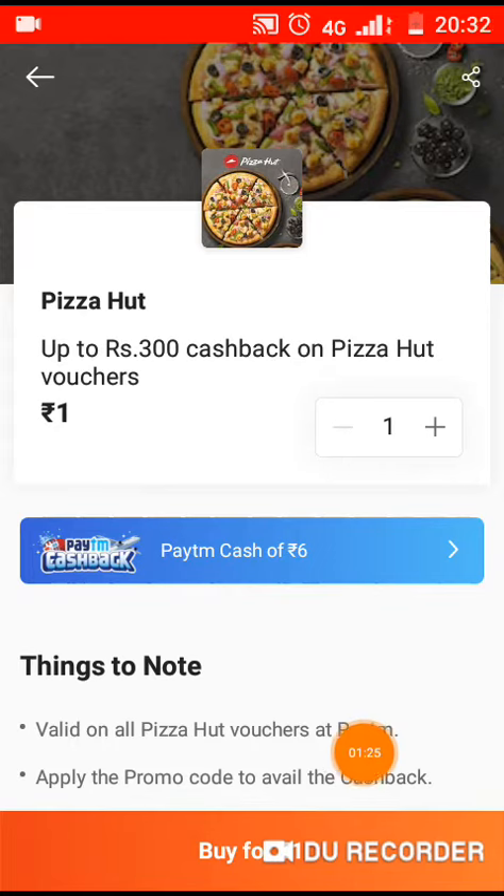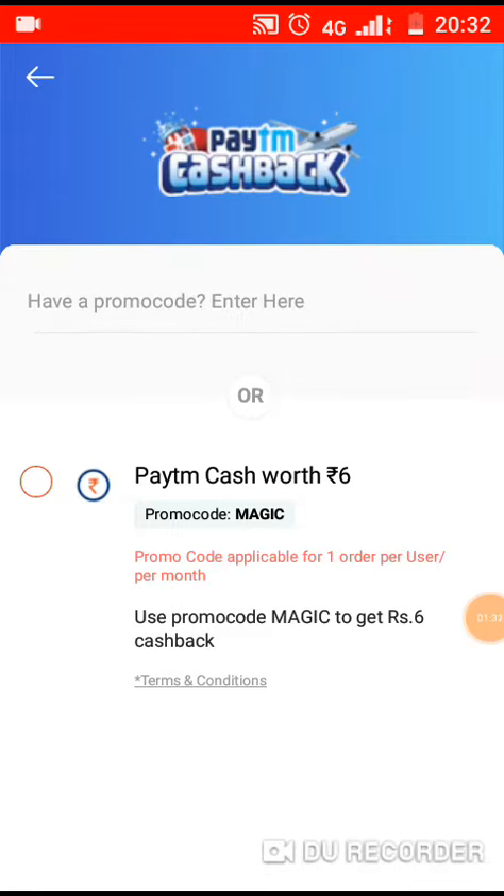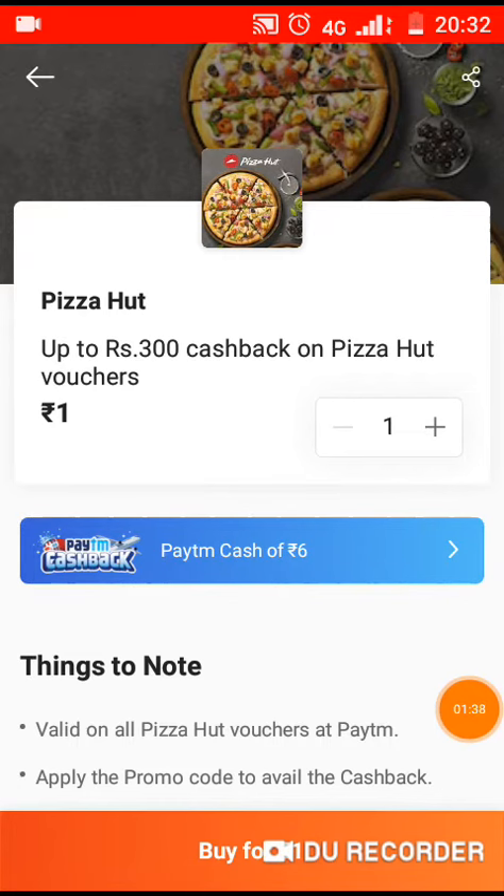You have to enter the voucher. If you want to get 6 rupees, when you enter the Paytm cash of 6 rupees, you can also get a loan for 1 rupee per month. You can place a new order. Use the Paytm cash of 6 rupees — it's easy to use this offer.